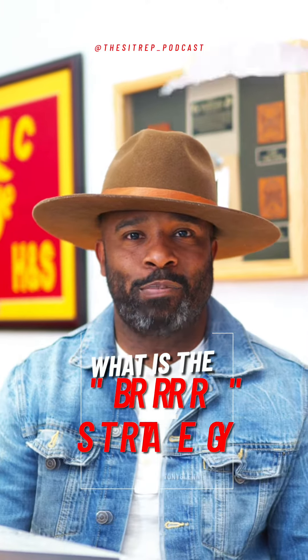Good afternoon. This is Anthony checking in with the Sid Red Podcast where we help you win in real estate. What is the BRRRR strategy? Let's unpack it.